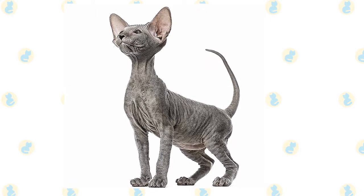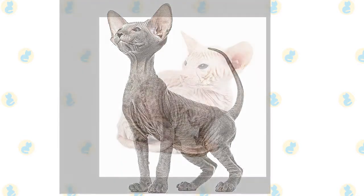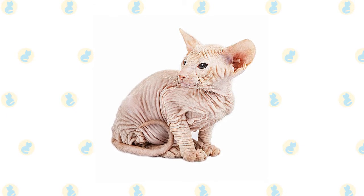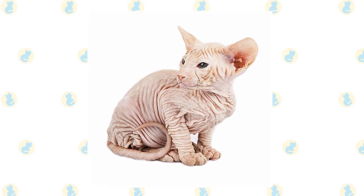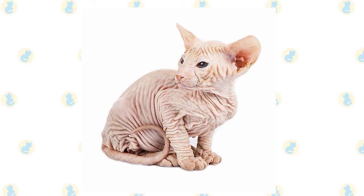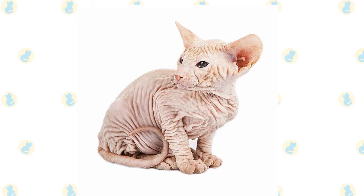A relatively new breed of cat, the Peterbald is a Russian-bred cat with a very complicated relationship with fur. Coming in a variety of coat colors and patterns, the Peterbald can have a coat of short hair, fine peach fuzz, or no hair, all of which can change throughout the cat's lifetime. The Peterbald is a loving, affectionate, deeply loyal family cat breed that develops strong bonds with people and loves the company of other animals.